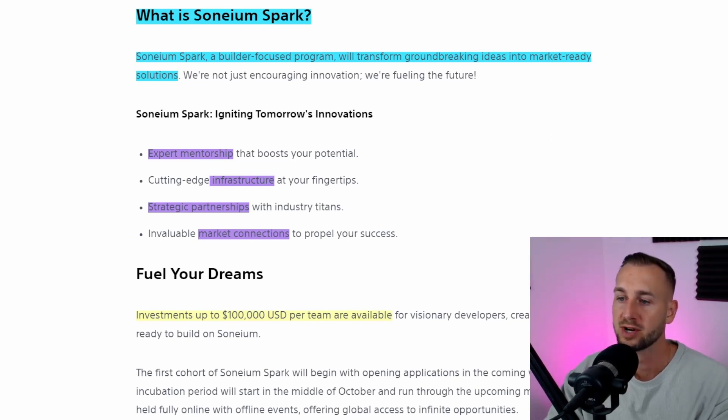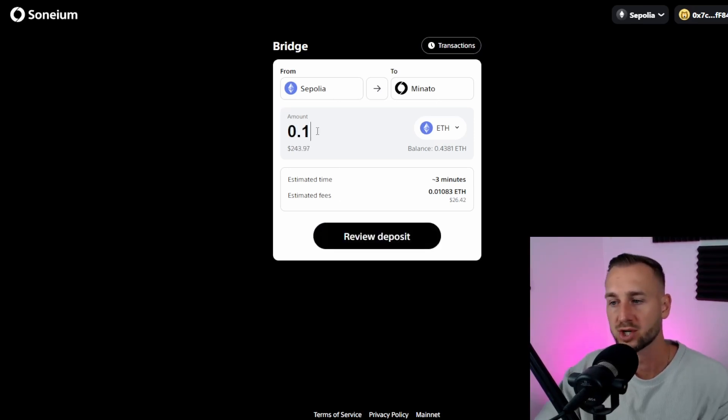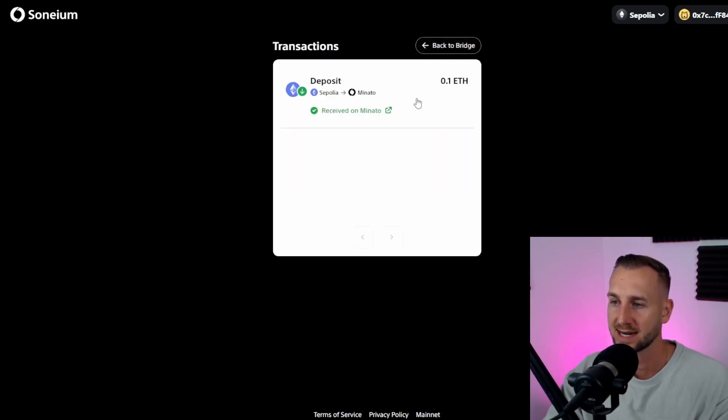If you want to bridge over to Sonium, I'll leave a link to the bridge below. You need Sepolia testnet ETH — just Google Sepolia faucets and you'll find an array of ways to get some. You get like 0.1 or 0.5 ETH; I use Alchemy personally. Then you just tap in how much you want to bridge over — testnet ETH, not real ETH — review the deposit and pump it on over. I transacted that over into Minato a bit earlier.